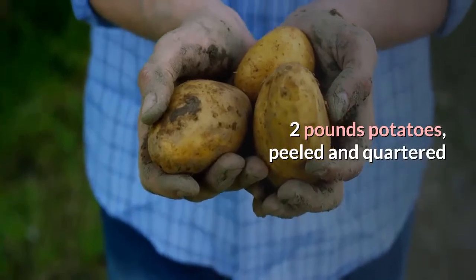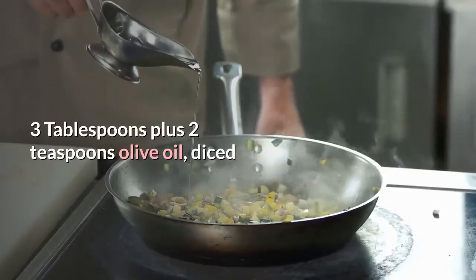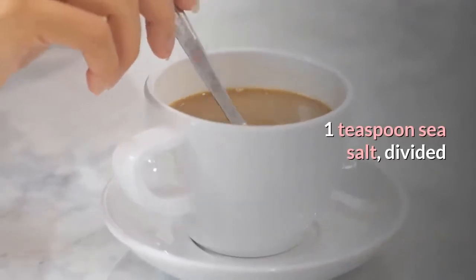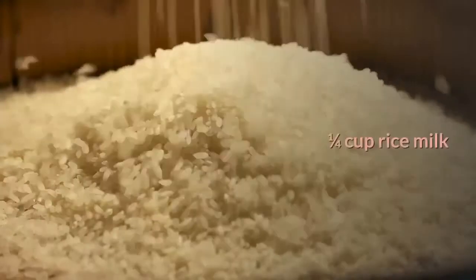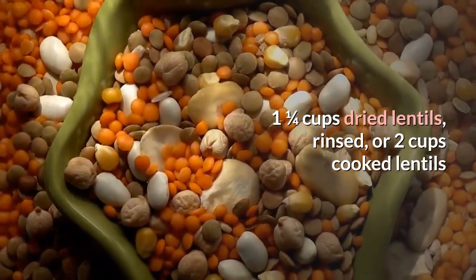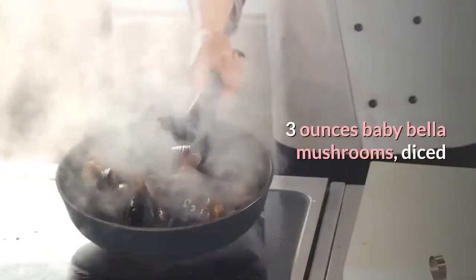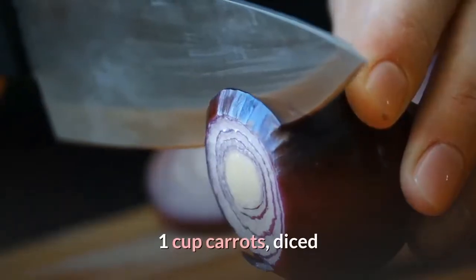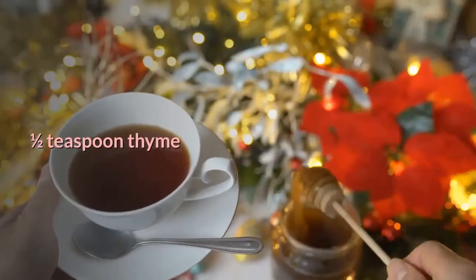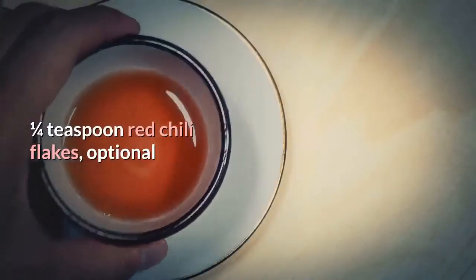Vegan Shepherd's Pie ingredients: 2 lbs potatoes peeled and quartered, 1 cup parsnips peeled and cut into 2-inch pieces, 3 tablespoons plus 2 teaspoons olive oil, 6 cloves garlic minced divided, 1 teaspoon sea salt divided, black pepper to taste, 1/4 cup rice milk, 1.25 cups dried lentils rinsed (or 2 cups cooked), 4 cups water, 1 bay leaf, 1 cup onion diced, 3 oz baby bella mushrooms diced, 1 cup carrots diced, 1 teaspoon cumin, 3/4 teaspoon turmeric, 1/2 teaspoon thyme, 1 tablespoon apple cider vinegar, and optional 1/4 teaspoon red chili flakes.